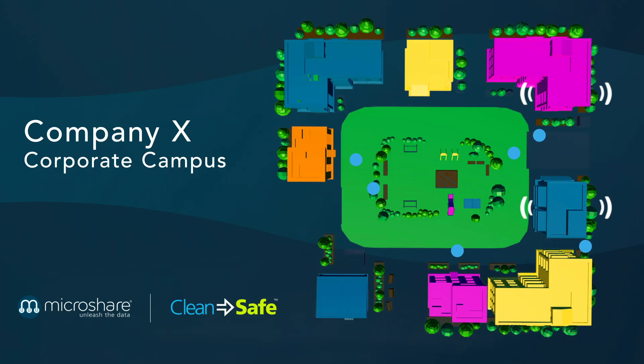MicroShare's universal contact tracing solution provides anonymized, searchable contact data in workplaces and other environments where social distancing alone may not be enough.